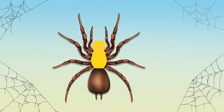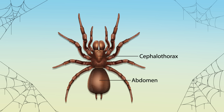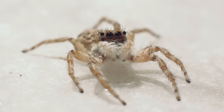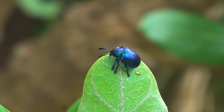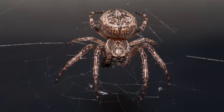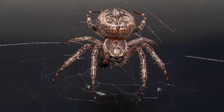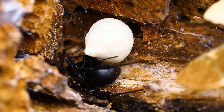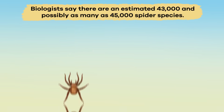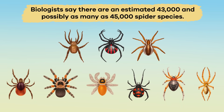Their bodies are divided into two sections: the cephalothorax in the front and the abdomen in the back. Unlike insects, arachnids do not have wings or antennae. Still, like insects, they have jointed exoskeletons, or a protective shell covering their bodies and legs. Arachnids lay eggs, and their babies look like miniature adults. There are an estimated 43,000 and possibly as many as 45,000 spider species.